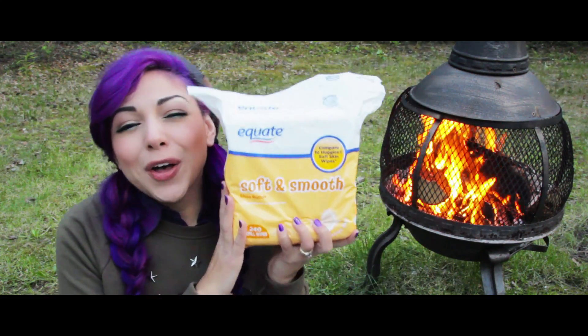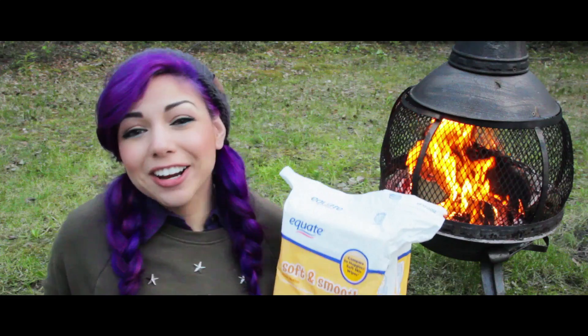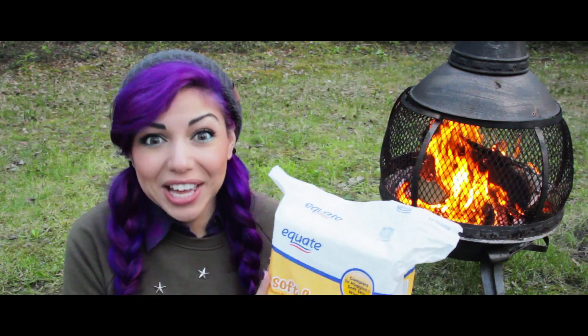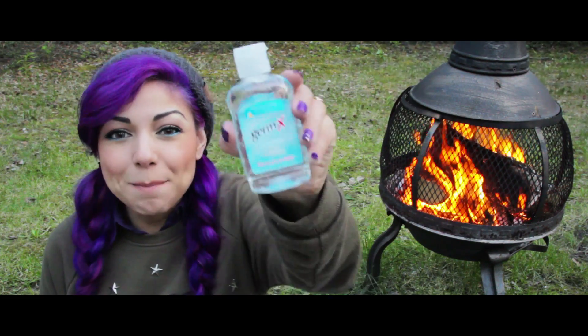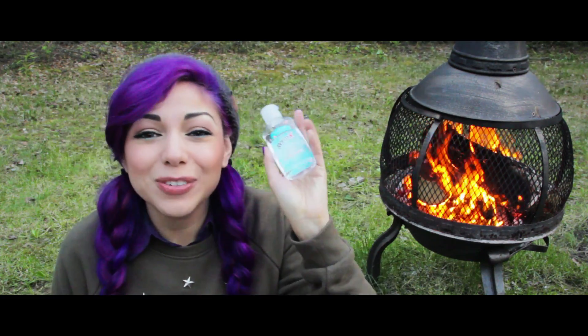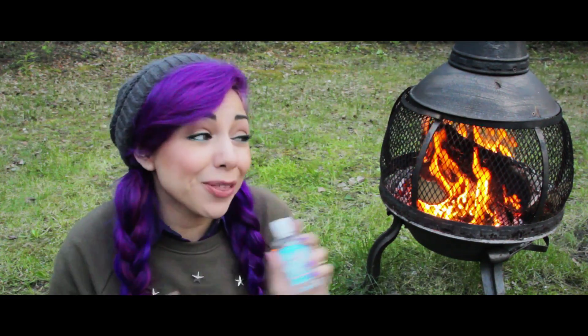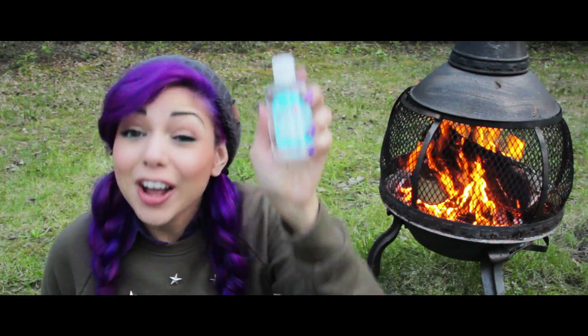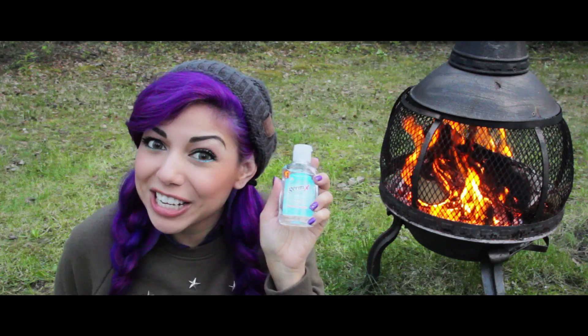First off, wipes — and lots of them. When you're traveling, you're not always guaranteed a shower. This is when wipes could save your life and keep you sanitary. And speaking about being sanitary — hand sanitizer! You can pick it up at your local Walmart. Make sure you use it right after you use the bathroom in the great outdoors. If you can't wash your hands, use some of this along with the wipes. It's a great combination.